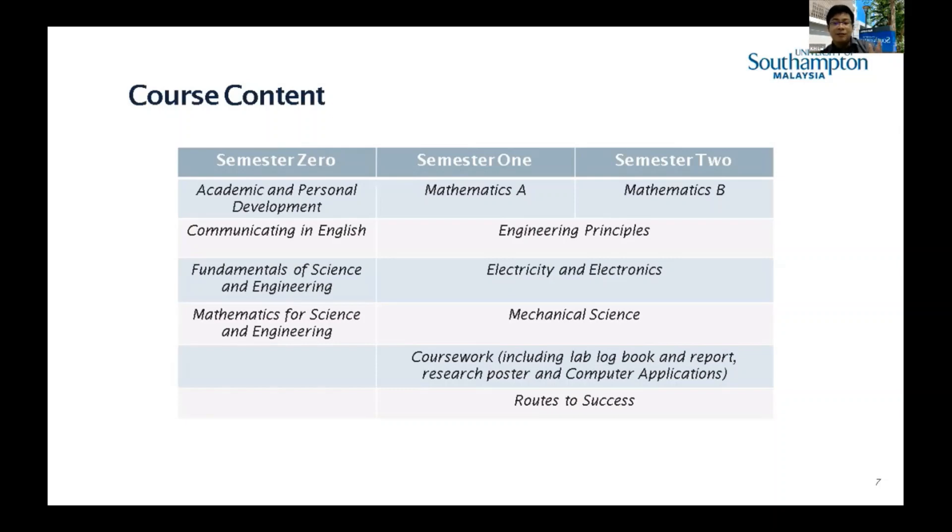In semester one and two, you'll see engineering-focused subjects such as mathematics, engineering principles, electricity and electronics, and mechanical science. This is ideal for those who have already decided or are ambitious to become engineers. We introduce them to engineering-focused modules rather than repeating basic physics and chemistry. Our assessment also includes coursework, soft skills through a 'Road to Success' module.